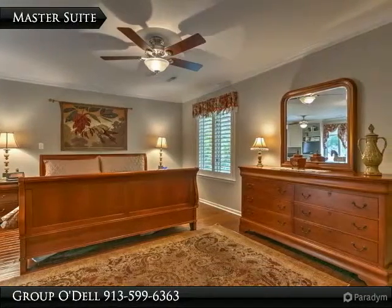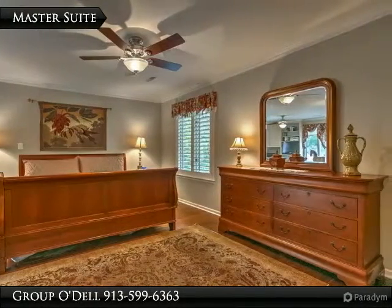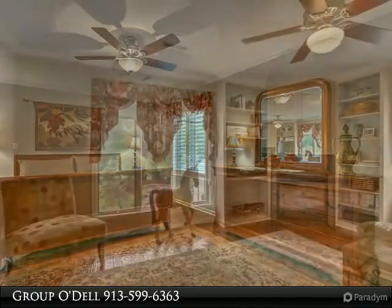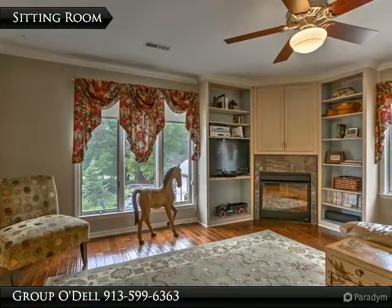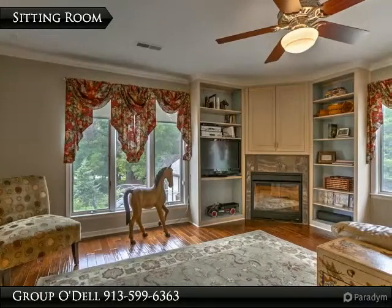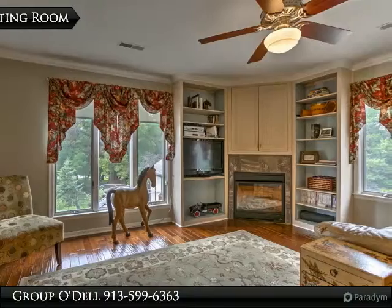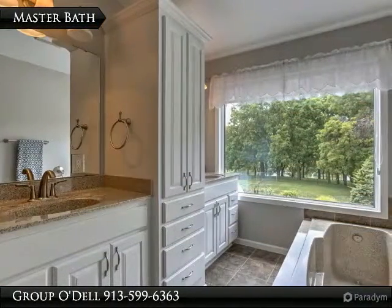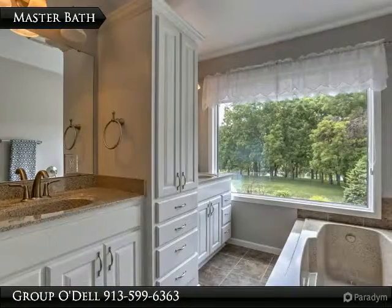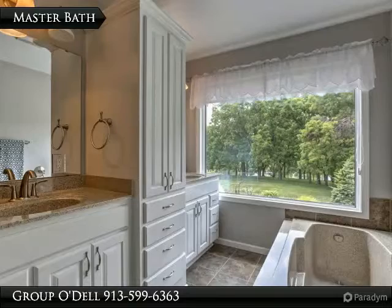Upstairs is the oversized master suite. Notice the updated fixtures and crown molding. The master also has its own sitting room with built-ins and a gas fireplace — a great place to kick back and relax with a good book. The master bath is a spa-like retreat, boasting a jetted tub, stone surround walk-in shower, and a double vanity with lots of storage.